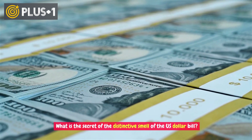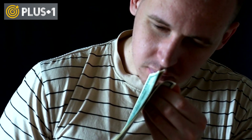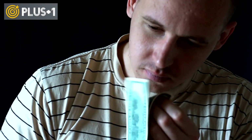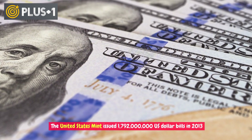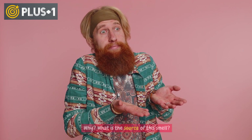What is the secret of the distinctive smell of the U.S. dollar bill? If you have a U.S. dollar bill in your hands and you sniff it, you may feel that it has a distinct smell. The United States Mint issued 1,792,000,000 U.S. dollar bills in 2013, and each one has a distinct smell. Why? What is the source of this smell?